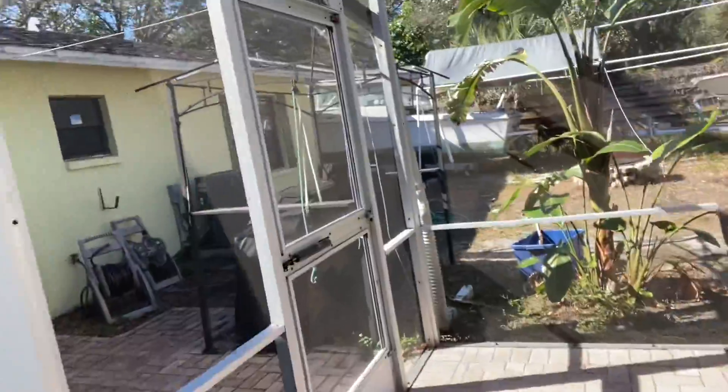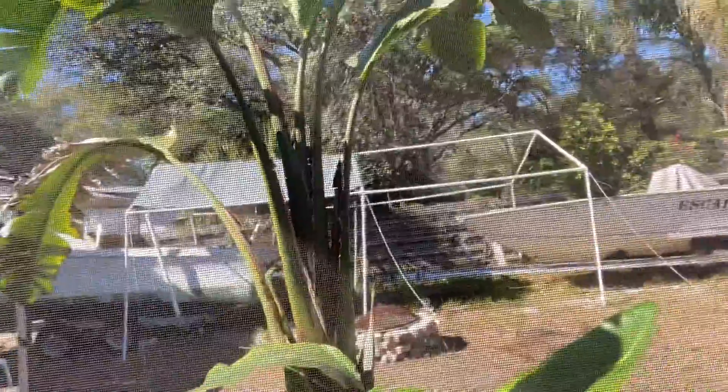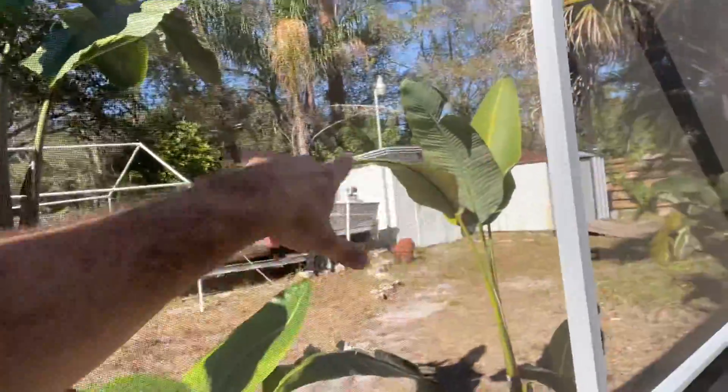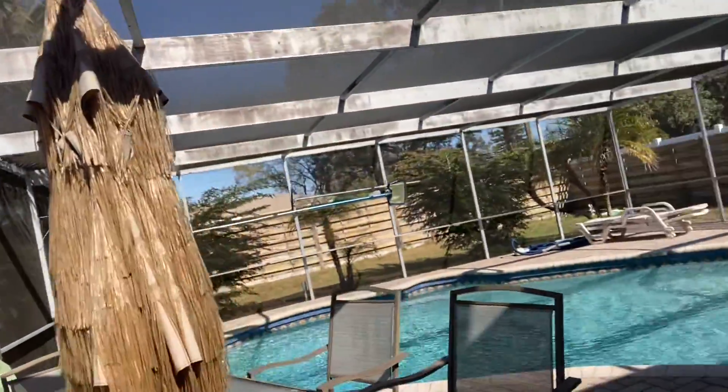The yard itself also needs cleaning. But as you can see, there's room for a couple of boats stored behind your house. There are also some sheds out there for storage if that's important to you.